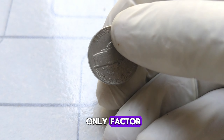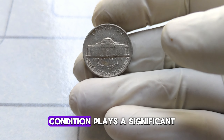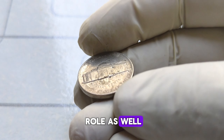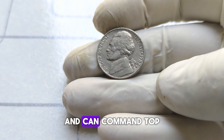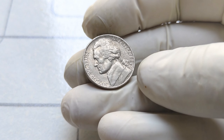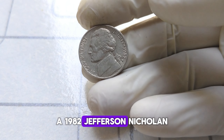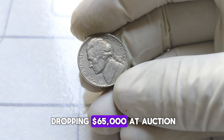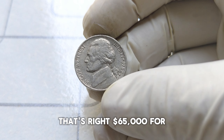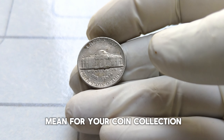Rarity isn't the only factor driving up the value of the 1982 Jefferson nickel. Condition plays a significant role as well. Coins in pristine, uncirculated condition are highly coveted by collectors and can command top dollar at auctions. In fact, in 2019, a 1982 Jefferson nickel in superb condition sold for a jaw-dropping $65,000 at auction. That's $65,000 for a single nickel!